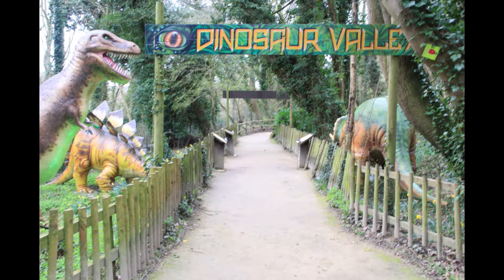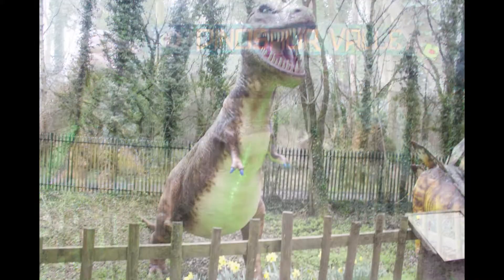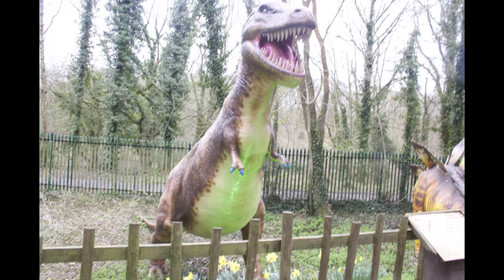This here is a dinosaur van. Younger people will get the chance to learn more about their favourite dinosaurs and get to take plenty of photographs of them.